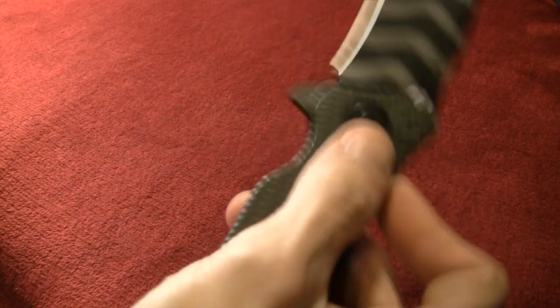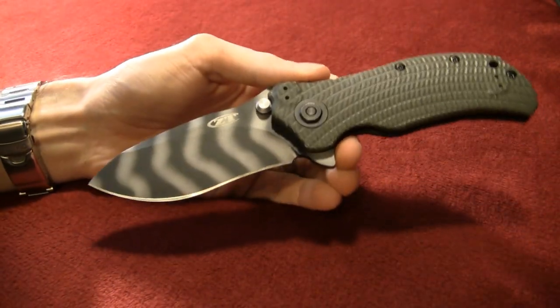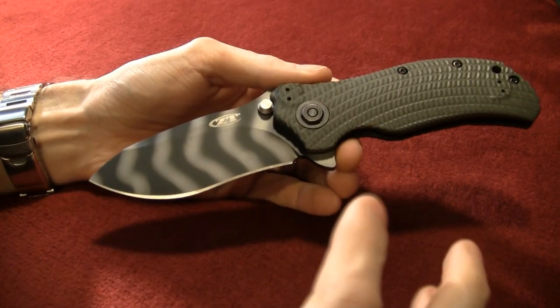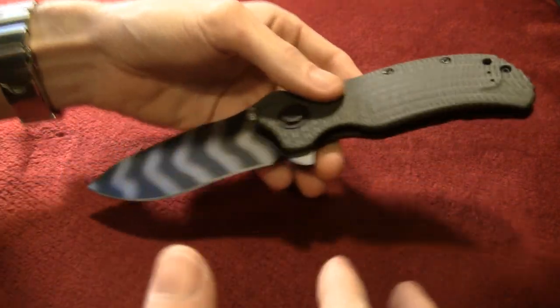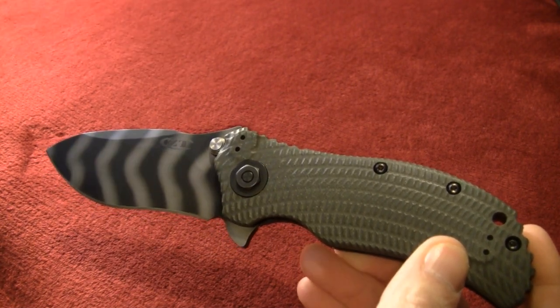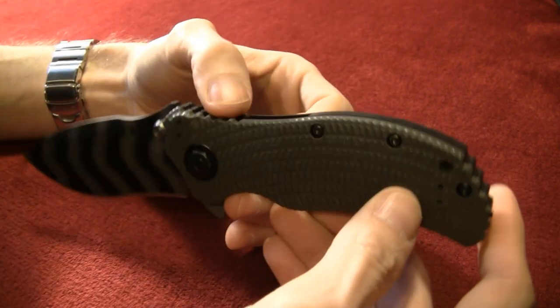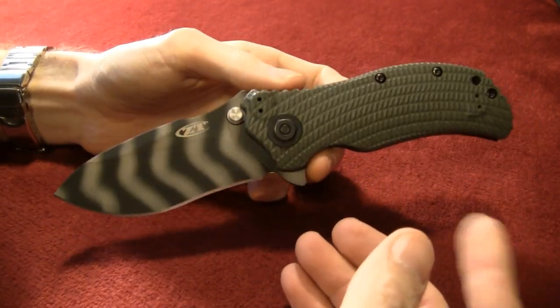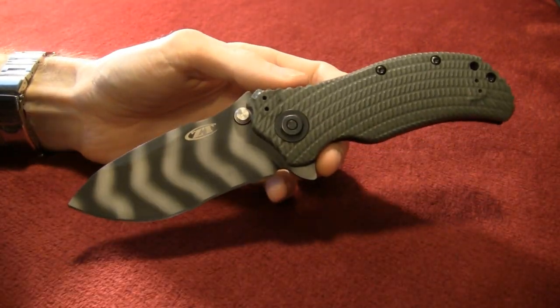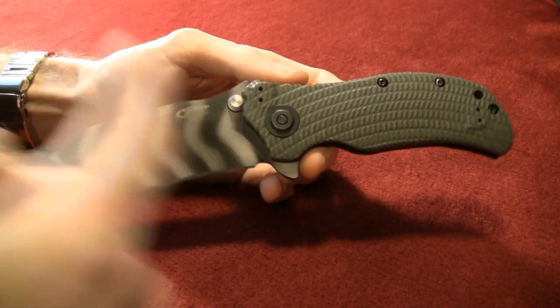ZT 0301 — that's right y'all, this one is easily in my top five. I just love this blade to death and I'm gonna tell you why. There's so much to talk about with it that I might forget some stuff, but nonetheless — and I like to name all my nice blades — so her name is Ophelia.